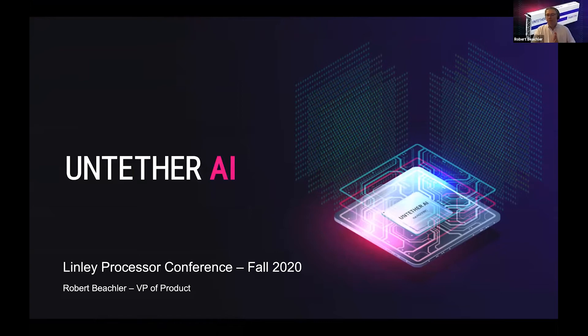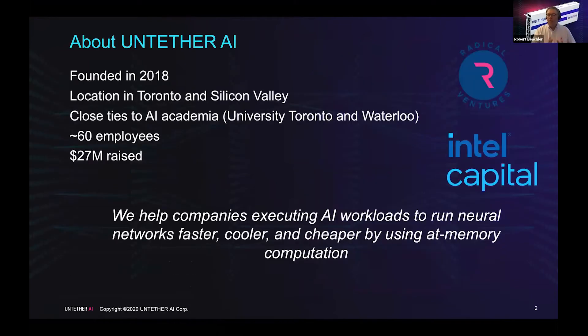A little bit about Untether: we were founded in 2018, headquartered in Toronto. We have close ties to the University of Toronto and University of Waterloo, where there's a lot of AI activity going on. We have about 60 employees and we're venture capital backed. Radical Ventures, an AI-focused VC firm based in Toronto, as well as Intel Capital, are our backers.